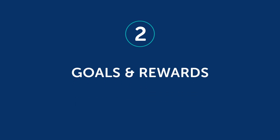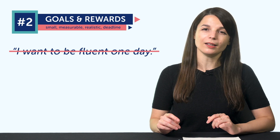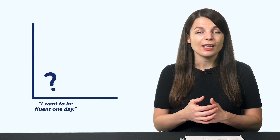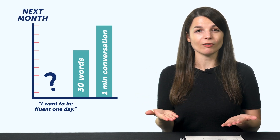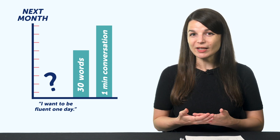The second point: goals and rewards. Once you've clarified your reason, it's time to set your goals. Your goal can't just be 'I want to be fluent one day' — this tells you nothing about how you'll achieve it or when. It's too vague. Your goal needs to be small, measurable, realistic, and have a deadline, so you can clearly see the steps you need to take. Instead of 'I want to be fluent one day,' aim for something like 30 words or one minute of conversation — goals you can measure with a clear deadline like 'by next month.'